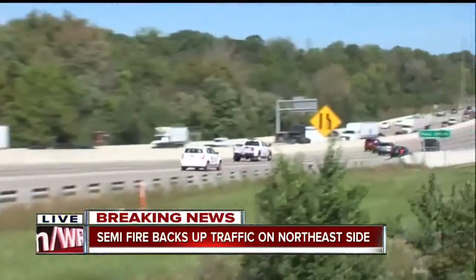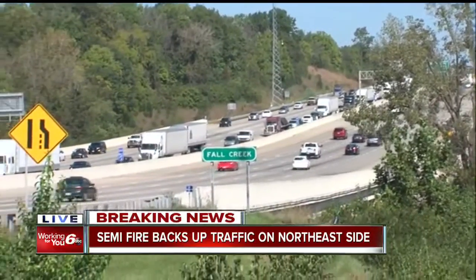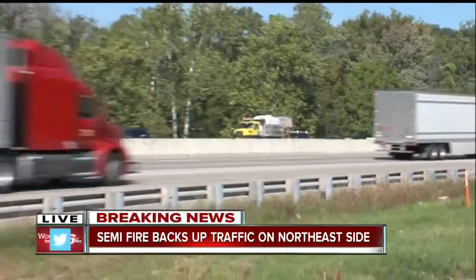Take a look at the backup here. It stretches at this point all the way past I-69, and you can see they've got it narrowed down to just one lane passing here on the left, except for the people that are getting off at Chaitlin Avenue.